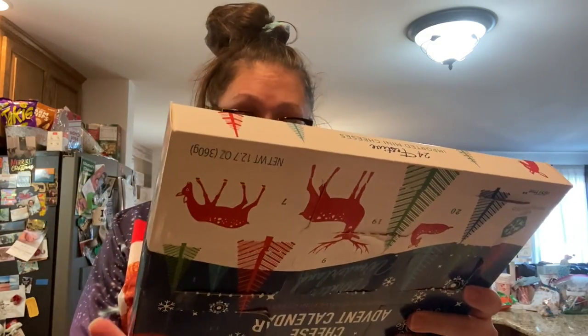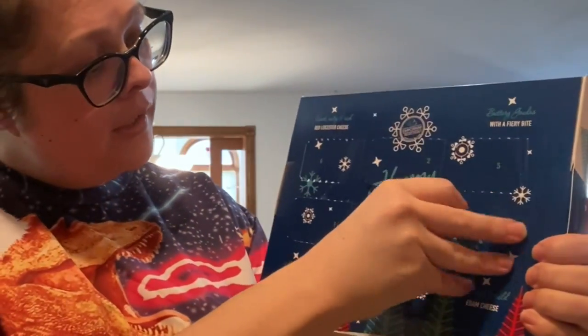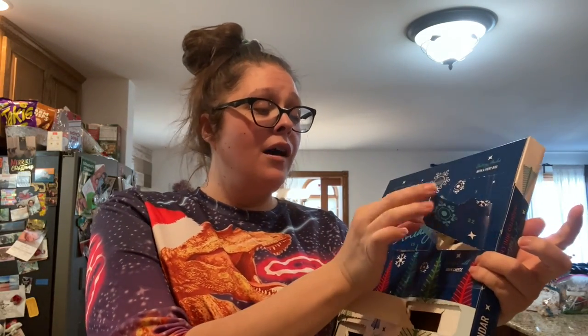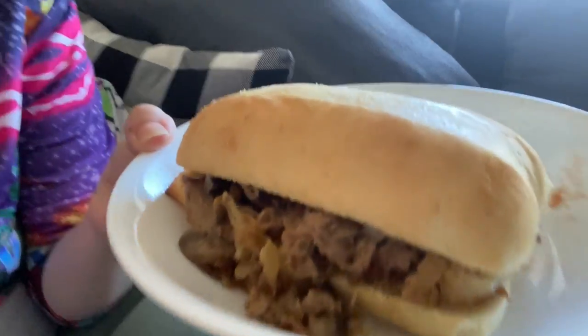It's time to do the cheese advent calendar. Day 22 is right here — oh, the Mediterranean Gouda! I do like this one. Here's my leftover sandwich with chopped steak, some Pringles, the Mediterranean cheese, and a Coke Zero.